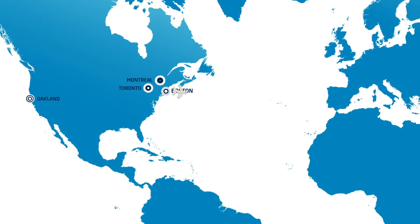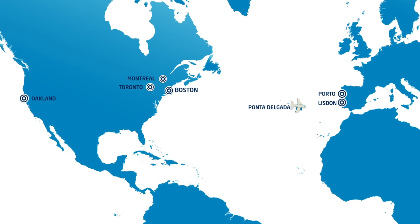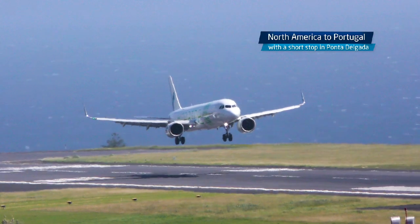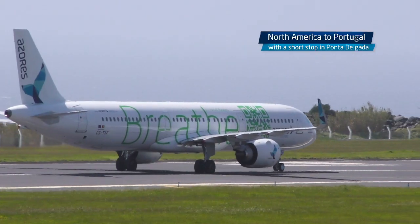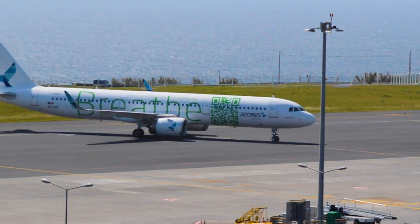Azores Airlines flies from North America to mainland Portugal with a short stop in Ponta Delgada. This kind of stop usually implies filling out extensive documents, long queues, and time-consuming waits. Not with Azores Airlines.